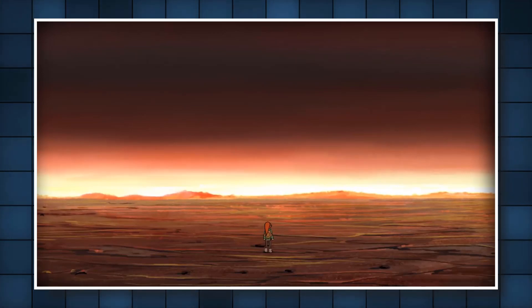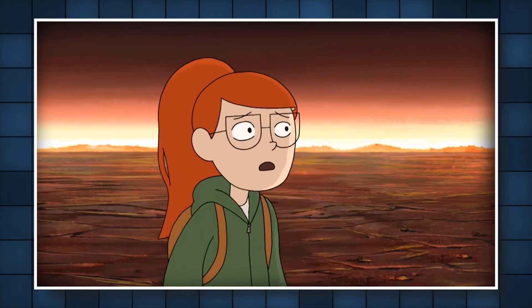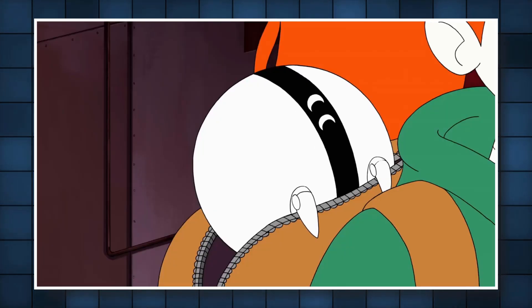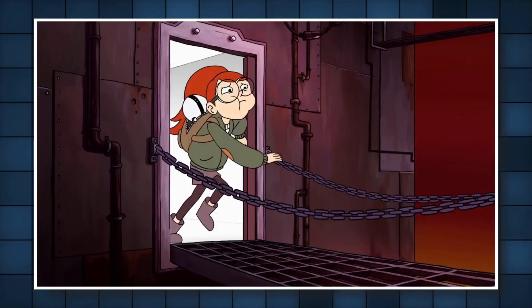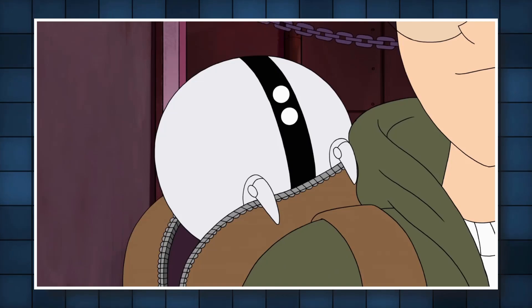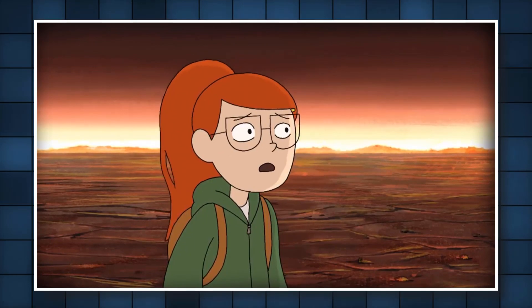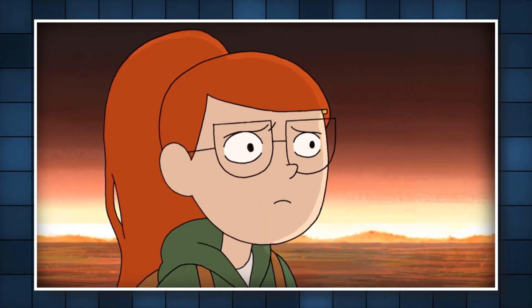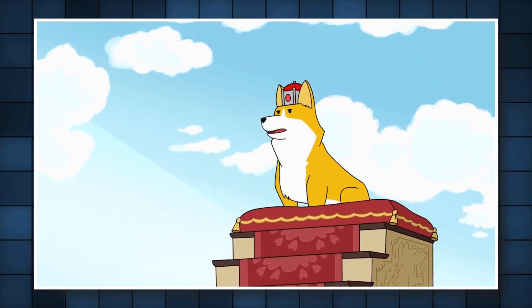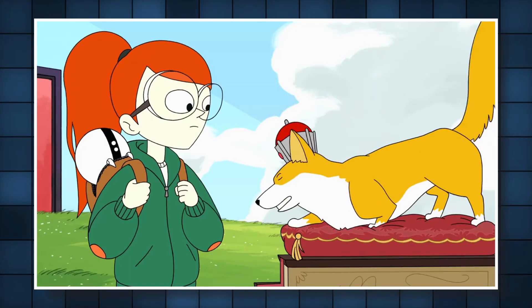Right away it's worth talking about the brand new style appearing here that wasn't in the pilot back in 2016. The original Infinity Train pilot gave us generic Cartoon Network animation that's in a lot of stuff like Regular Show, Adventure Time, and others. But this first look clip had viewers kind of disappointed, not only because the style was changed but also because it seems more hand-drawn and sloppy.